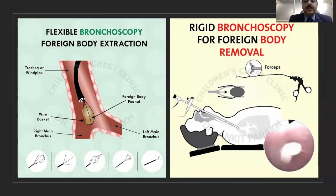There can be situations when you cannot extract a foreign body with a flexible bronchoscope, and hence a rigid bronchoscope should be available so that we can extract the foreign body with the rigid bronchoscope.